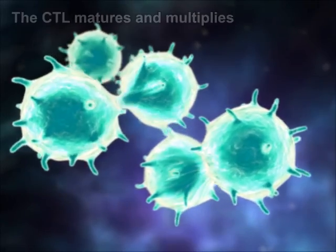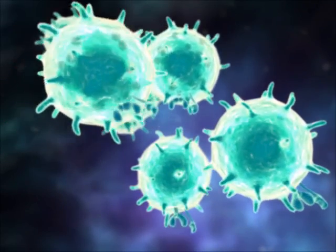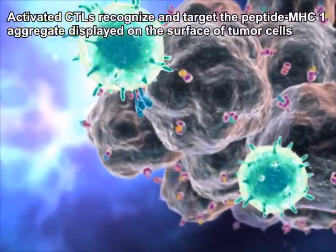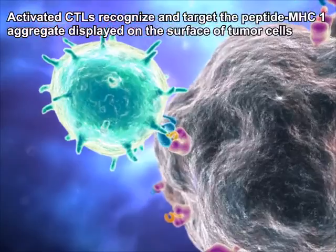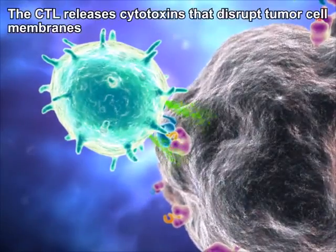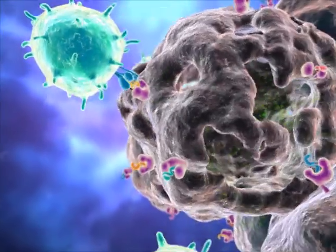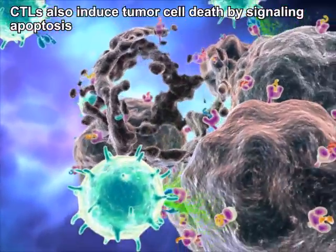Each of these killer T cells can now search out, recognize, and target the cancer cells displaying the signature antigens. Upon recognition, the killer T cells release cytotoxic molecules that disrupt cell membranes to kill the cancer cell, or induce cancer cell death by signaling apoptosis.